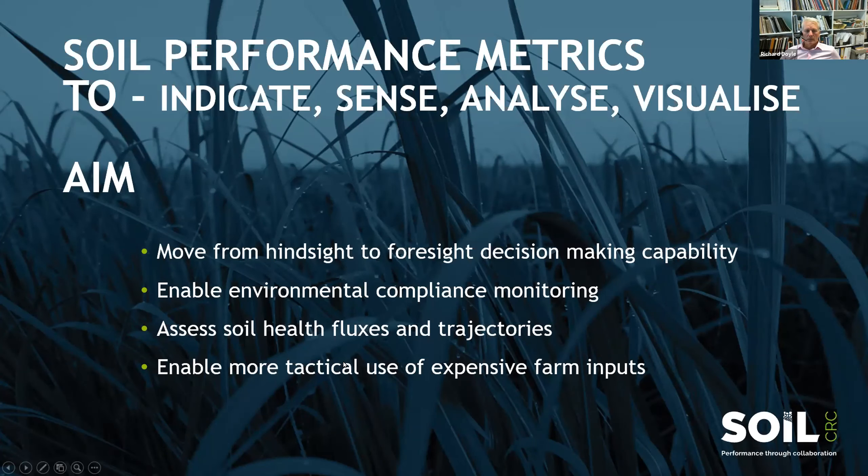There's enormous interest from our farmer groups around soil health. It's a big and wide term, but can we come up with ways of better measuring soil health through fluxes and regular changes in soil behaviour and soil metrics and see what their trajectories might be, so we can manage for those trajectories.